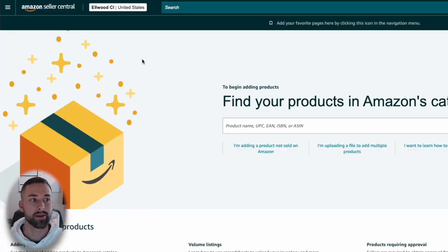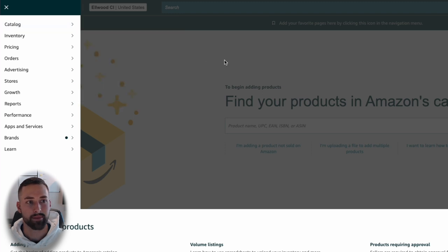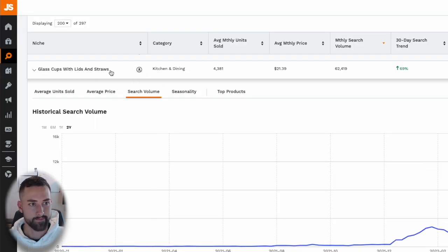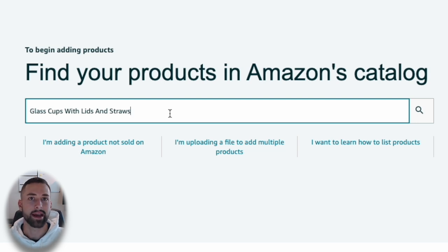Open your Amazon Seller account. To add products, click the upper-left corner on your desktop, select Catalog, then Add Products. To find an existing listing, I'm going to go back to Jungle Scout, copy the product niche, go back to Seller Central, and paste it into the search. Amazon will search through their entire catalog for similar products.